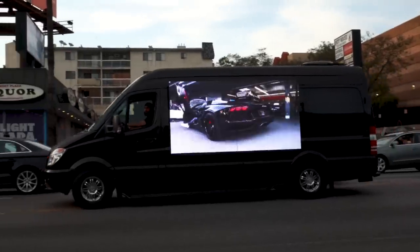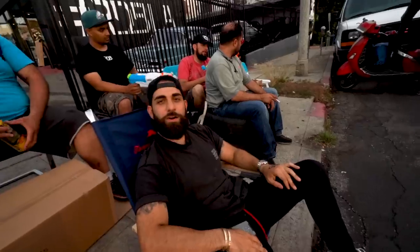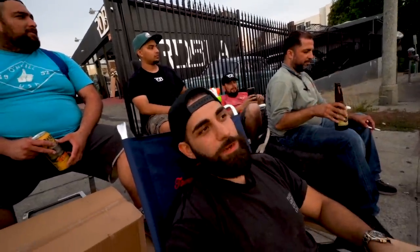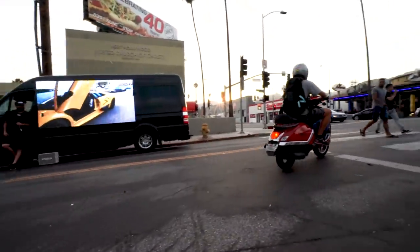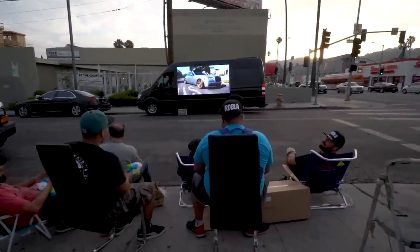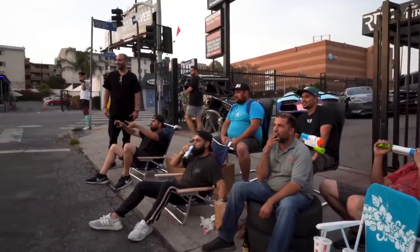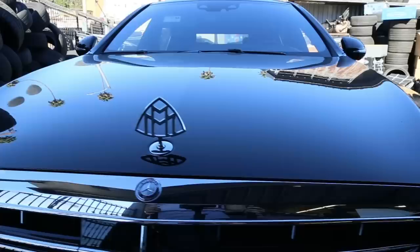Welcome to the RDB LA movie night — hope you enjoy. First annual. We're going to make this bigger and bigger, make an event out of this. We got food delivered, world-class seating, and a movie screen on the side of a sprinter. Why not?